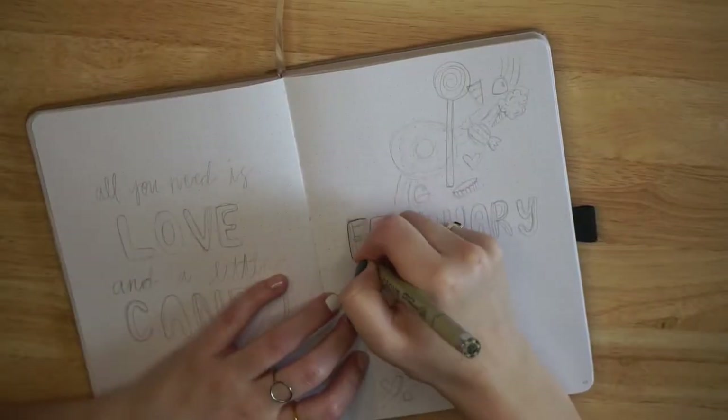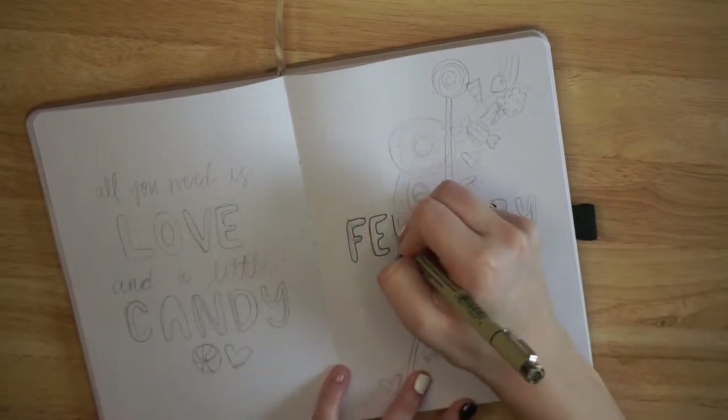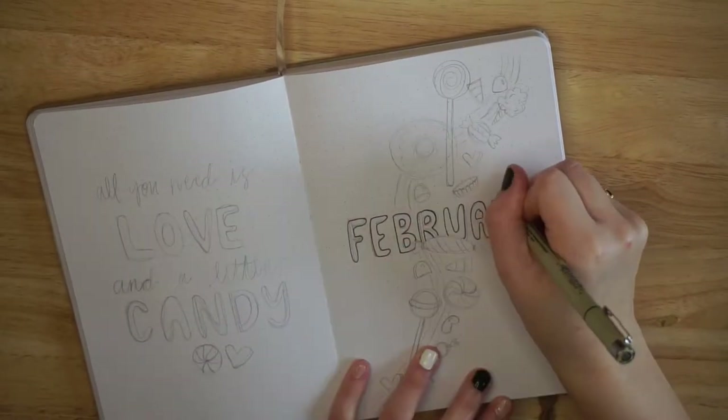The month of January has gone by incredibly fast and we're only a few days away from February, so it's time to start a new bullet journal theme. The overarching theme that Janae and I went with for February is candy, and I decided to go bright and colorful with my setup for this upcoming month, which is something I never do. So let's just jump on into it.